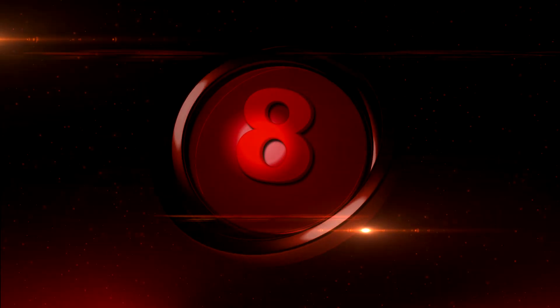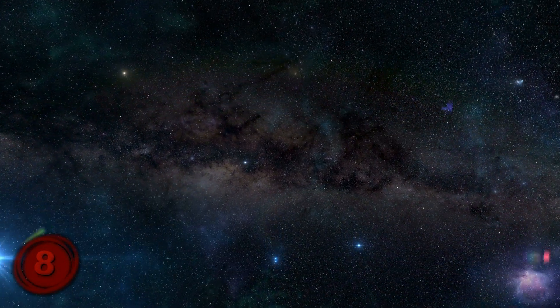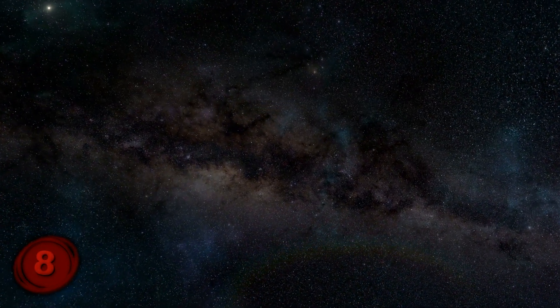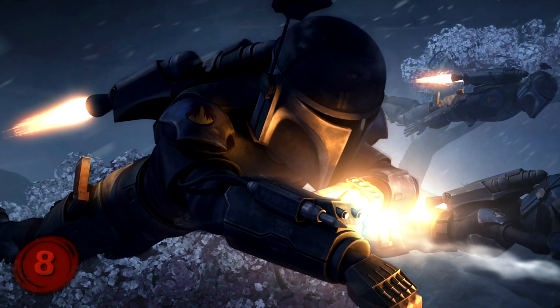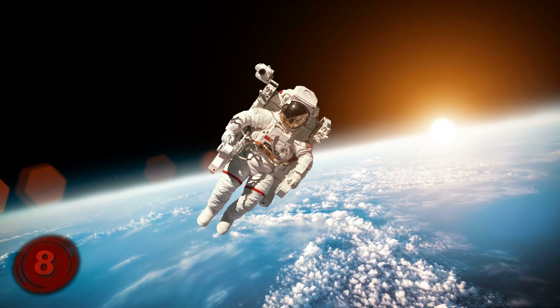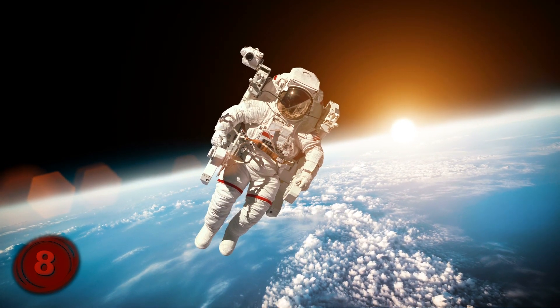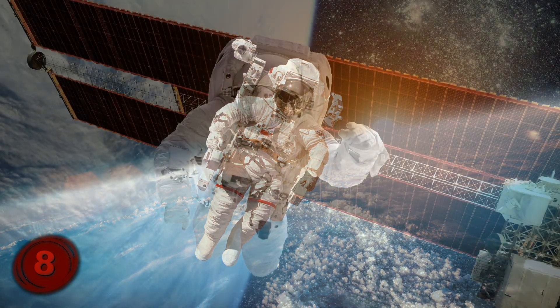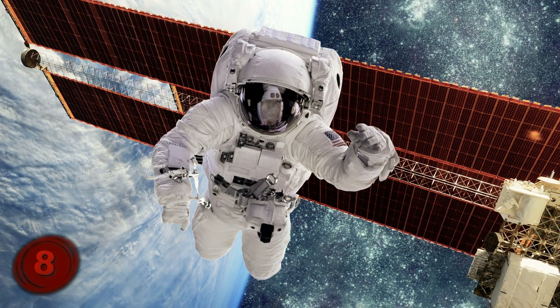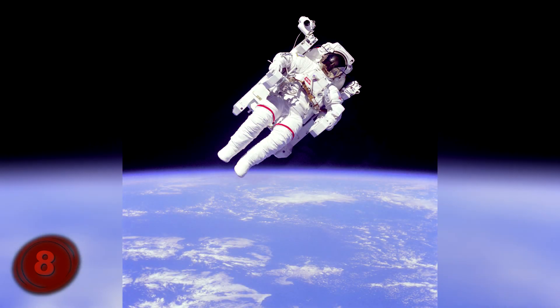Number 8, Untethered Spacewalk, 1984. Cinema has a long history of releasing criminals into the void of space as a form of death penalty. Meanwhile, back in 1984, astronaut Bruce McCandless became the first ever person to do an untethered spacewalk at his own free will, using a nitrogen-propelled jetpack strapped to his back that allowed him to maneuver himself while floating in space. He reportedly flew 320 feet away from the space shuttle before making his return.